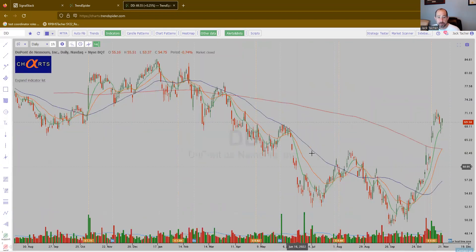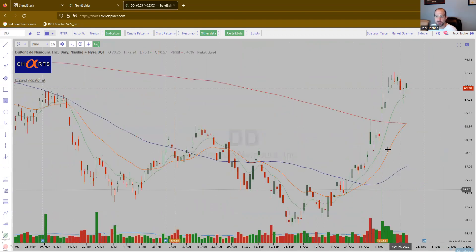DD — DuPont. Again, nice little flag. So we're seeing a lot of the same-looking charts. Whichever one looks the best to you, if you want to play it. These flags are kind of nice to see.